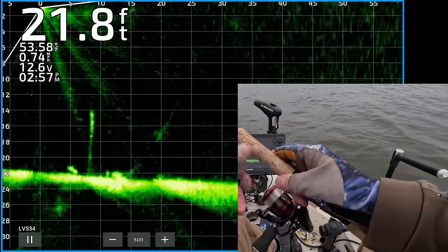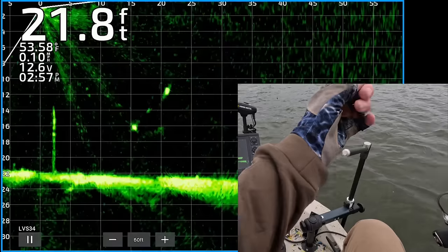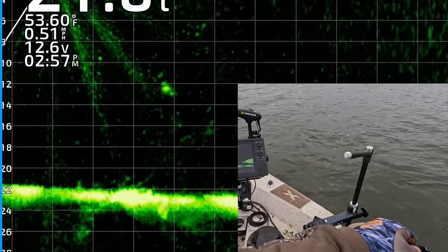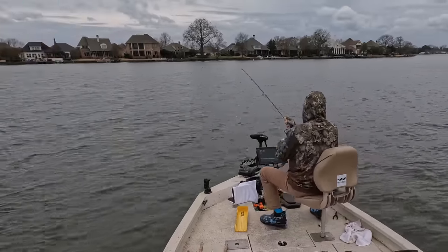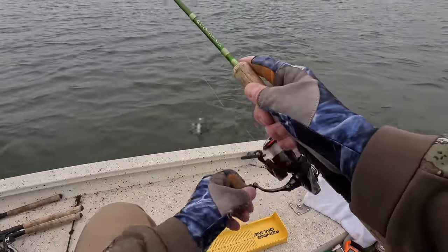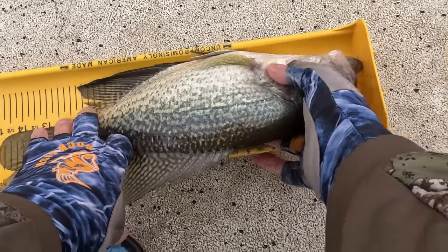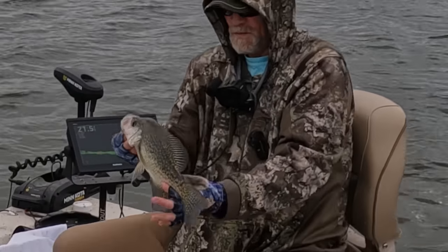There's a nice-looking crappie about 28 feet from the boat. Kind of lost it — got to line up the transducer. There's the fish, 22 feet from the boat, and there's another one even closer. There's my jigging weight coming down on top of that first one. He turned. He's following it. Got him. 14 and a half. I think it's a male. Put this dude in the boat.